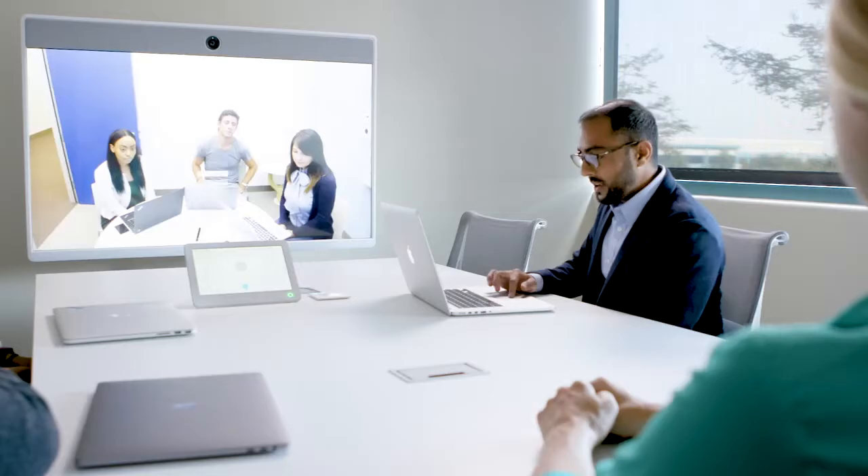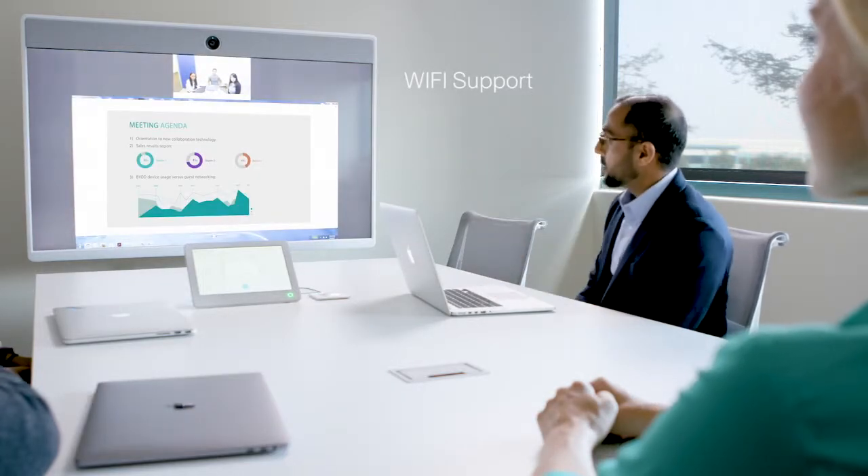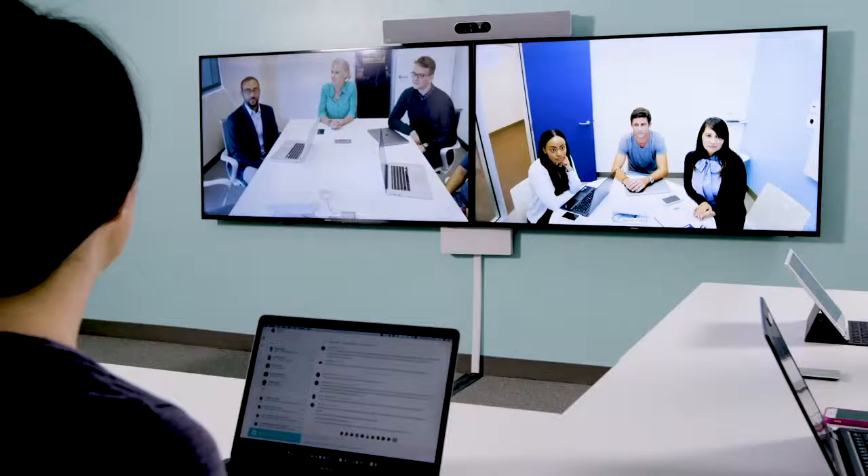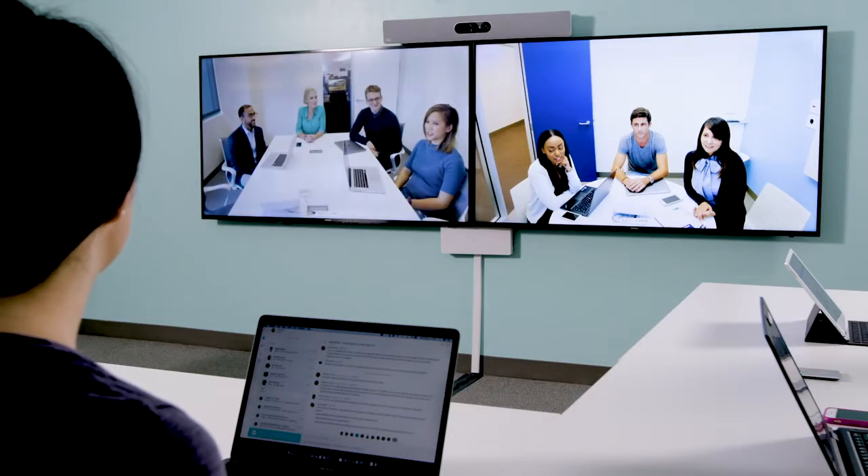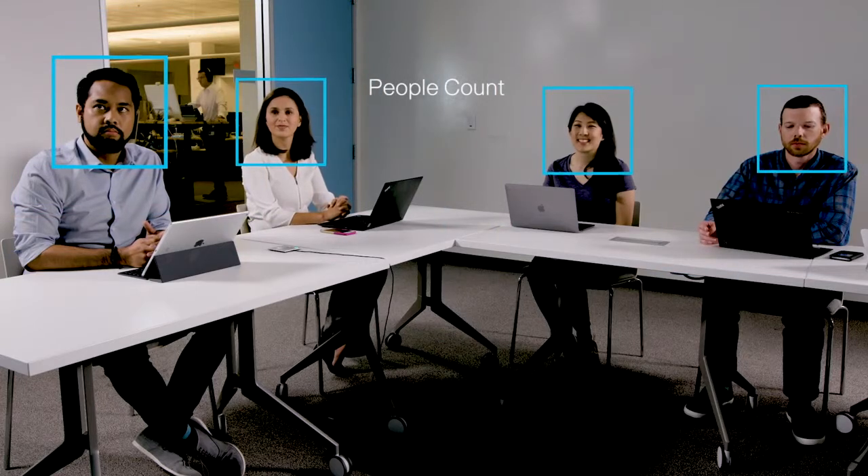When it's time to present, you can do it wirelessly. Wi-Fi support on the Room Series means you can eliminate yet another wire. These products have artificial intelligence built in. Today, the AI capabilities include voice control and counting participants for usage metrics.